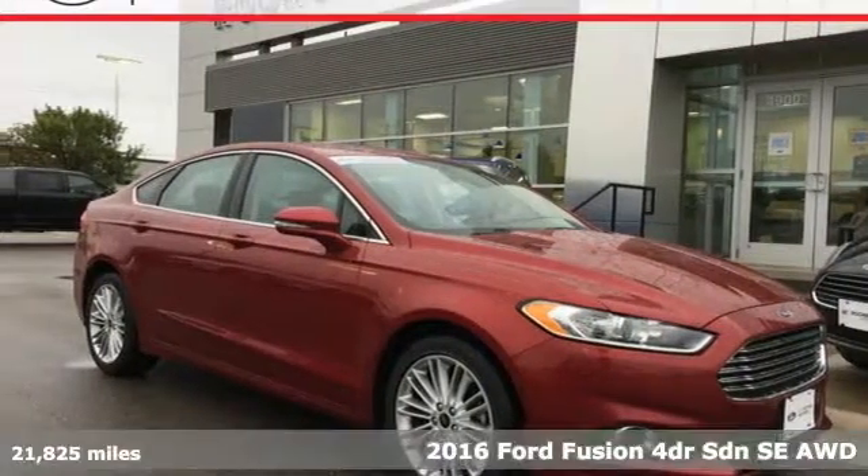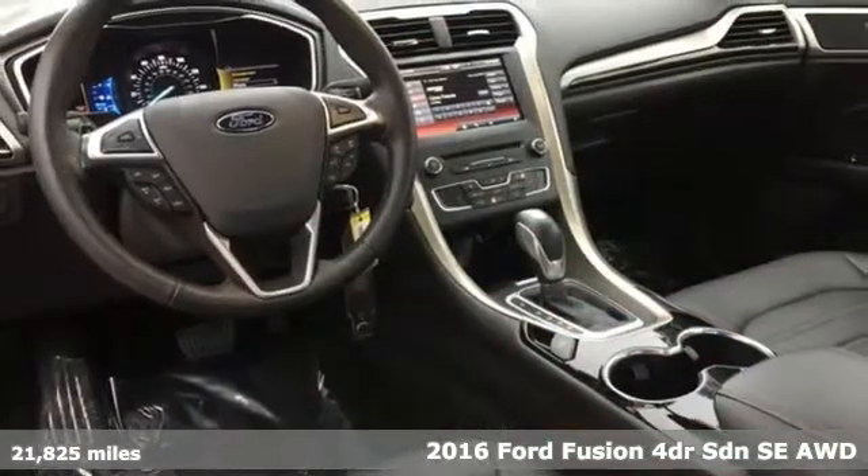It's a 2016 Ford Fusion, built on tradition, built to last. Ford.